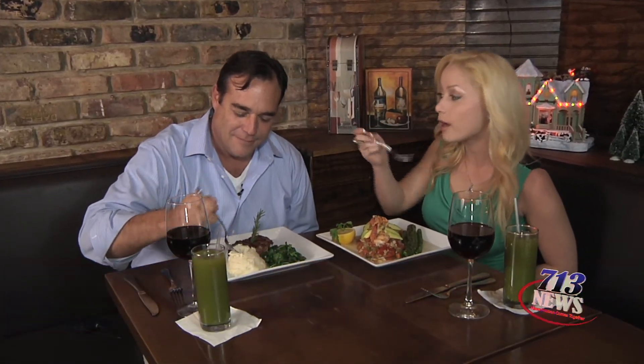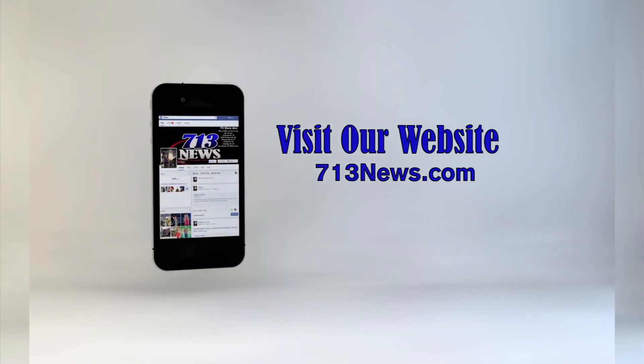Back to you, Cindy. Thank you, Sabrina. To see more H-Town Hotspots, go to 713news.com.